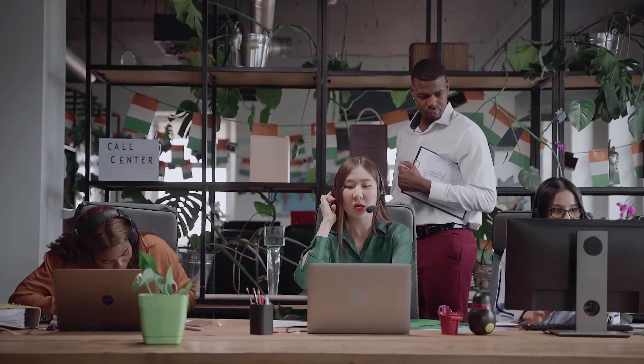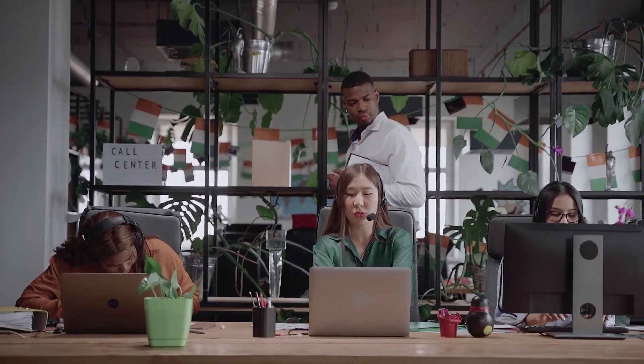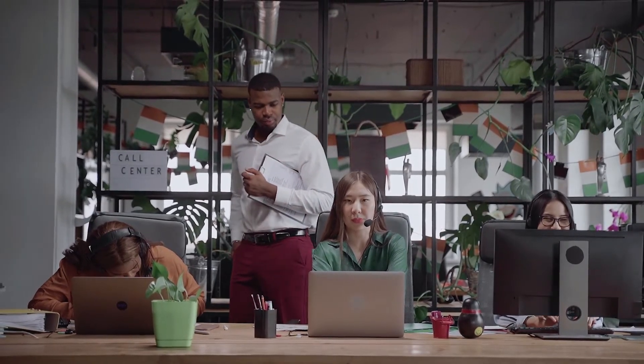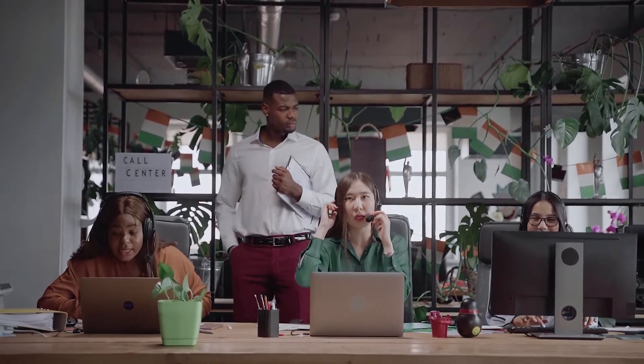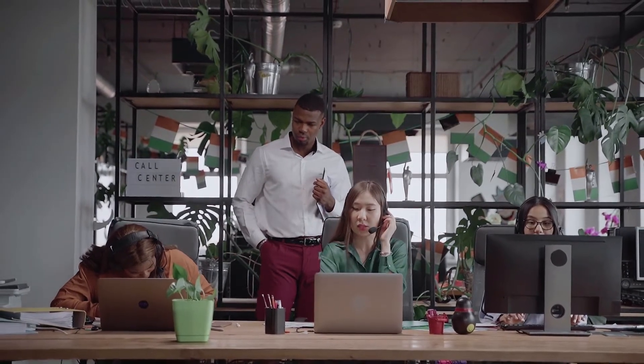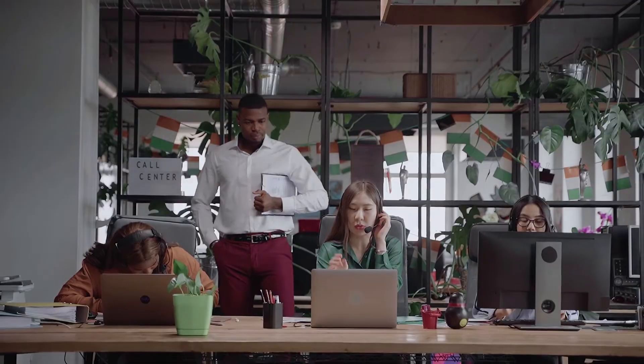If a caller calls in for a specific technical problem, the skill-based routing system can guide that person to the next skill-based available agent. That's going to make things a lot more efficient for your contact center and also significantly increase the customer experience.